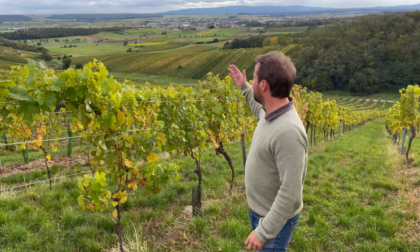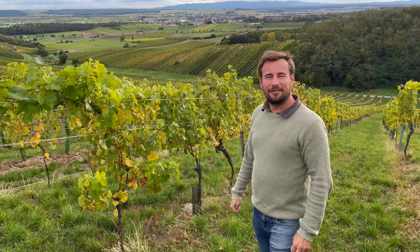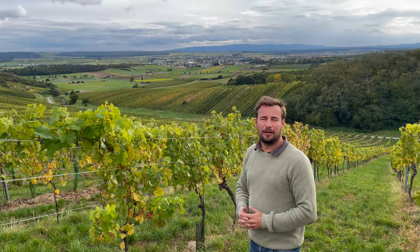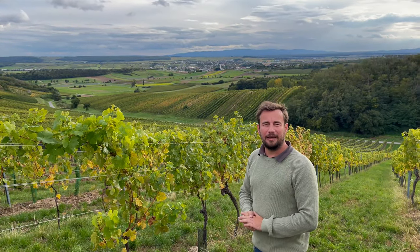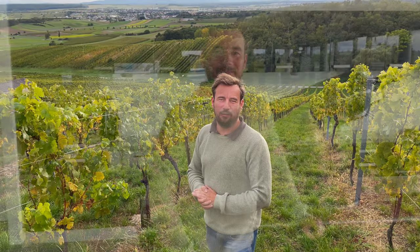Here we are on the famous Neckenmarkter Hochberg, which is the highest spot in the Mittelburgenland. Here you will find wines from 480 meters above sea level. You will find Blaufrankisch, Zweigelt, Cabernet Sauvignon, Syrah and much more. The vines are around 60 to 70 years old and this is the perfect place for growing great wine.